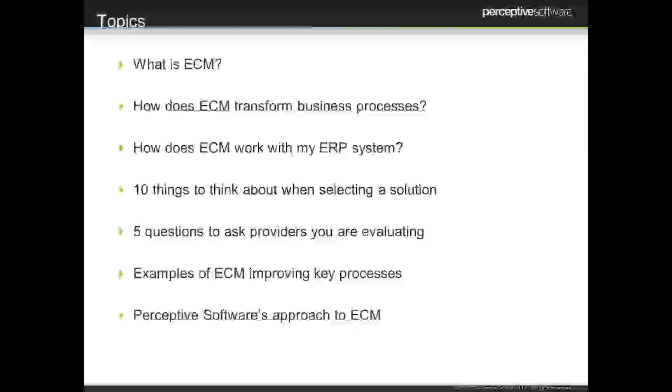Here's a list of some of the things that we're going to talk about today. We're going to start with defining what ECM is at a very high level, then get into how ECM can benefit different processes throughout your organization. We want to talk about how it interacts with all the other systems you're using today, and think about how to select a solution like Enterprise Content Management. Finally, we're going to talk about some key processes specifically in the back-office area where ECM is really making a difference, and briefly touch on who we are and what we do.